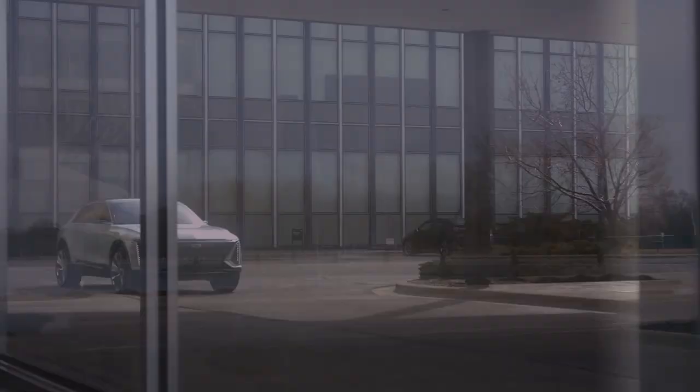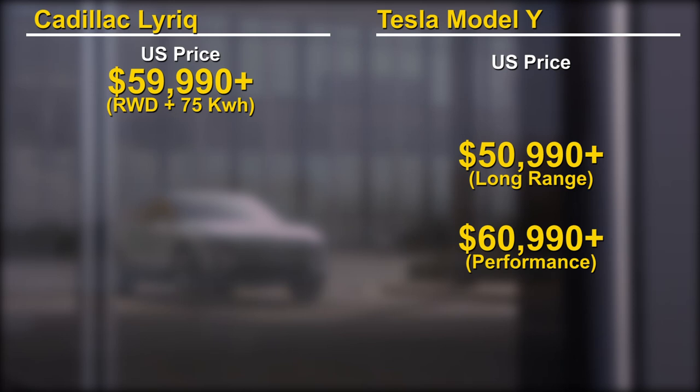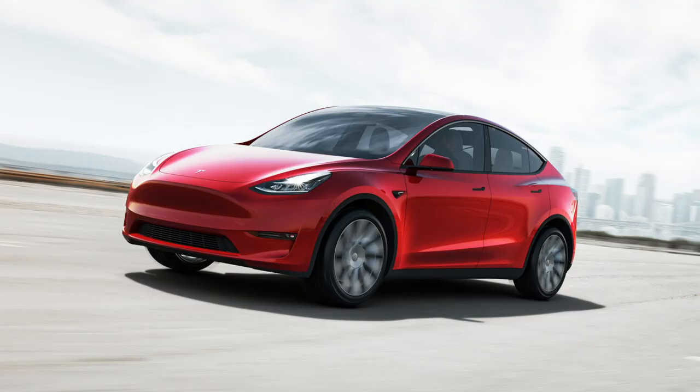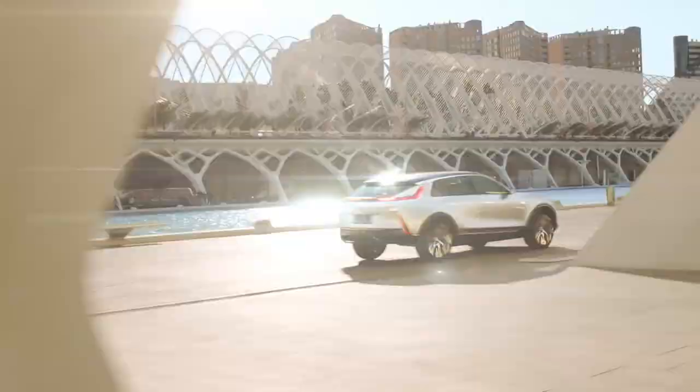When it comes to price, the Cadillac is priced more in line with the performance version of the Model Y. We don't know the full details of what the Lyriq base model includes, but at first glance the Model Y appears to be the value option in this comparison. The Model Y is available now in the States, and the Lyriq will be available in the first half of 2022.